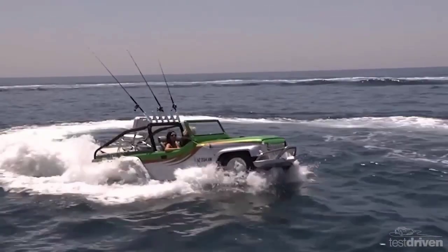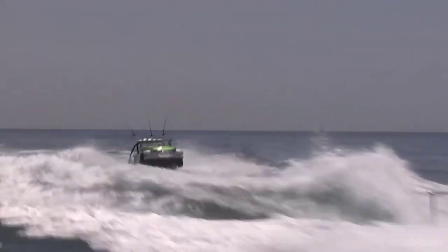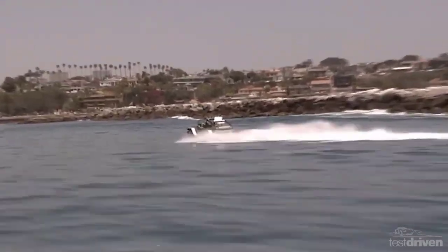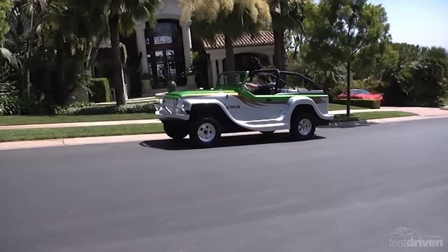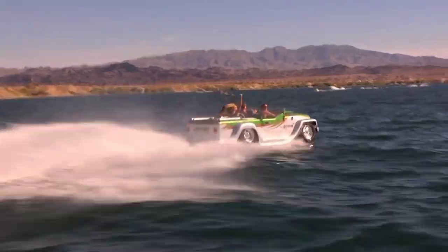The Panther boasts several notable features including a six-slotted grill, a folding windshield, half doors, a roll bar, and a fiberglass V-type hull which enables high-speed water travel. This remarkable vehicle is available for purchase at a price of $158,000, providing both power and versatility.